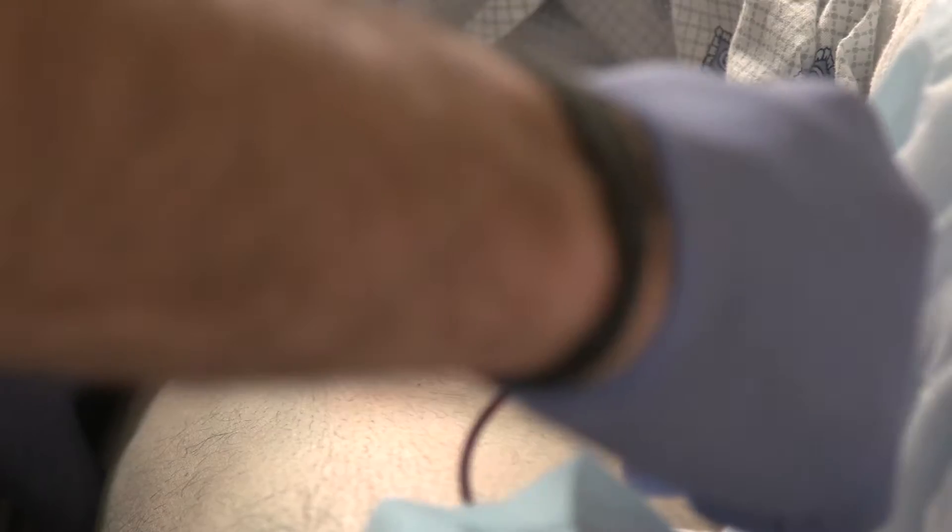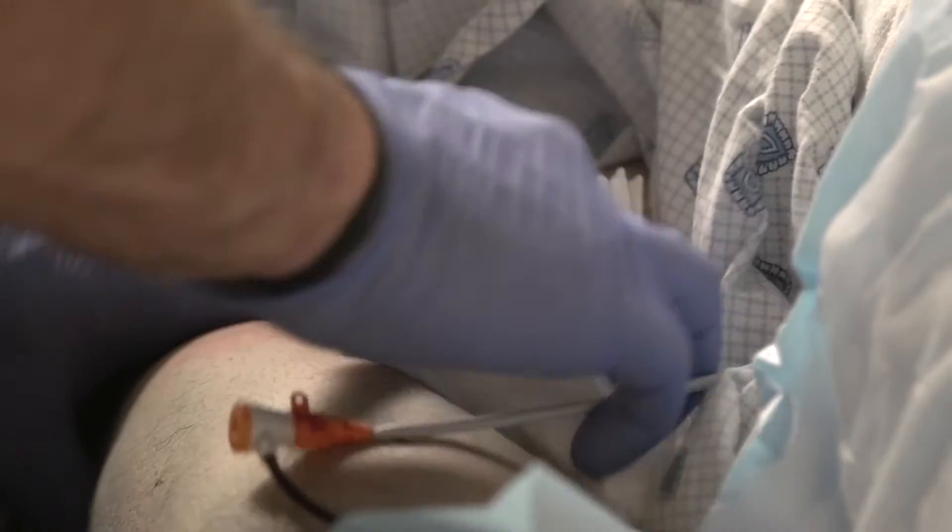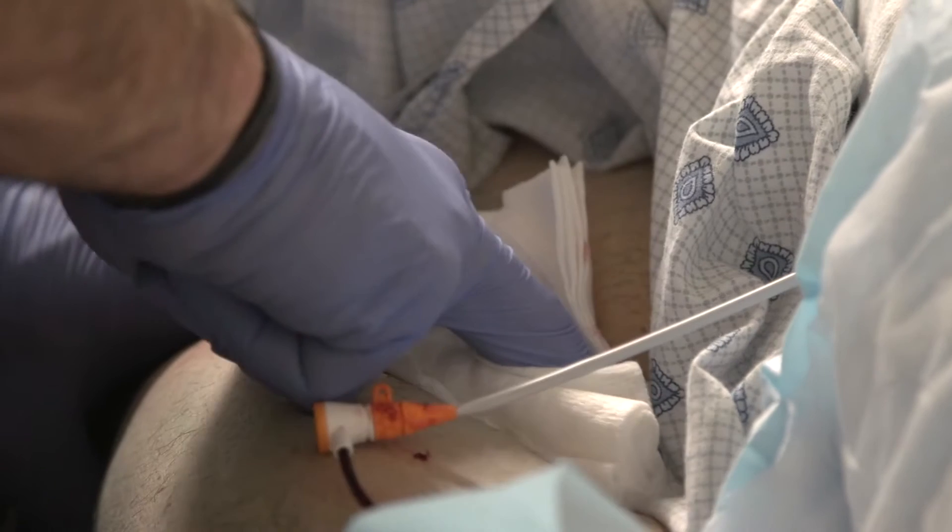When we have to remove the sheath, there are two ways to do that. One, we can use a closure device — either a plug, a suture, a metal clip, or a variety of other methods — or we can simply pull the sheath and hold pressure.